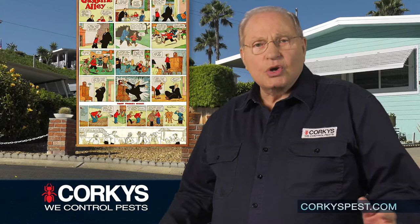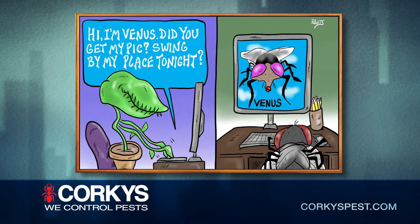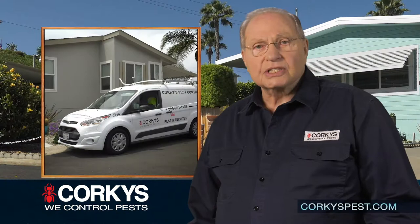Hi, I'm Corky of Corky's Pest Control. The name Corky came from a cartoon character in Gasoline Alley, a comic strip that ran for about 70 years back in the Midwest. I've always had a love for cartoons, and that's why Corky's has one of the largest collections of pest cartoons in the world. If you have a few minutes, visit our website at corkyspest.com/cartoons and get a chuckle or two from our collection.